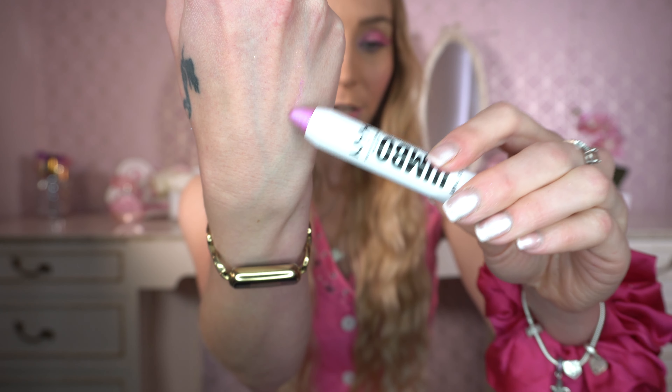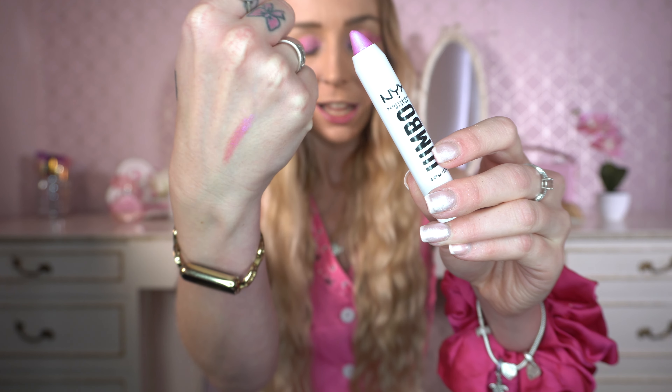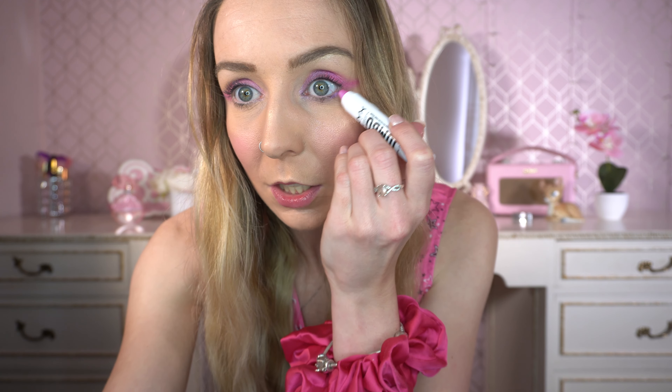Next I'm going to use the NYX Professional Makeup Jumbo Pencil in the shade Blueberry Muffin. It's absolutely beautiful - I think it would make a really pretty highlighter too but I'm going to use it on the lower lash line and then the outside, then on the inner corner and tap it out. It's kind of a mix between pink and purple - a very cute colour. I really like the NYX Jumbo Pencils and because the formula is so nice I'll probably try another shade. A silver one would be so pretty.